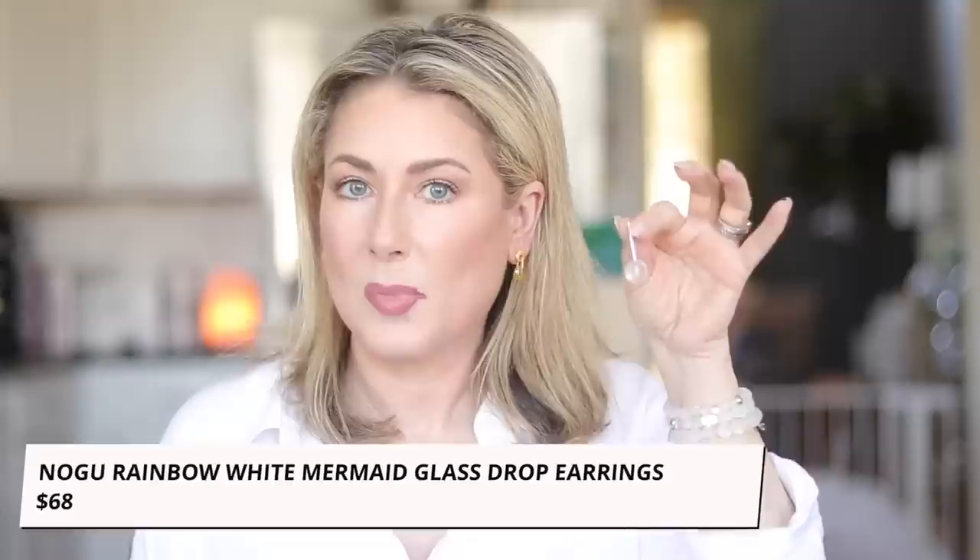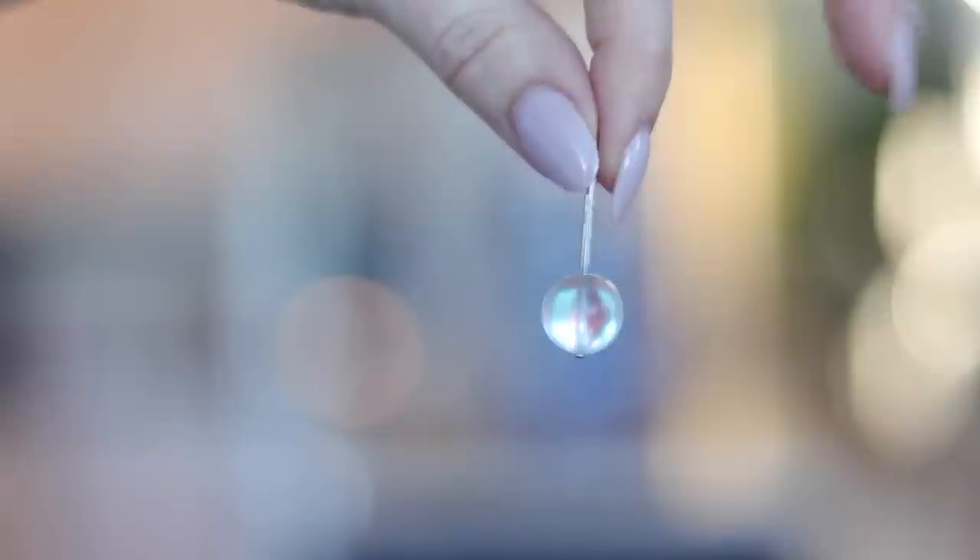Number two is another sponsored opportunity that introduced me to a brand I think is super cool: No Goo jewelry. The standouts are these rainbow glass mermaid white drop earrings I've been wearing all November. They're iridescent and reflect ambient light — they look like basic clear glass, but when light hits them they send off a beautiful rainbow effect. I'm also wearing a variety of their bracelets. They also donate to ocean conservation organizations, which is a really cool mission. I love that these sponsored opportunities introduce me to brands I'd never find on my own.